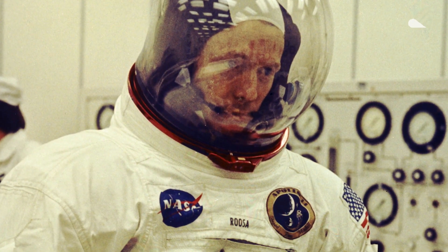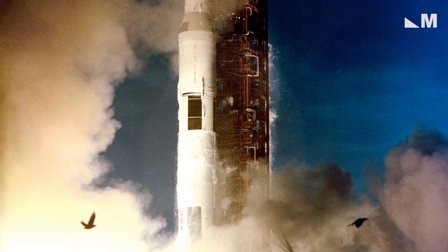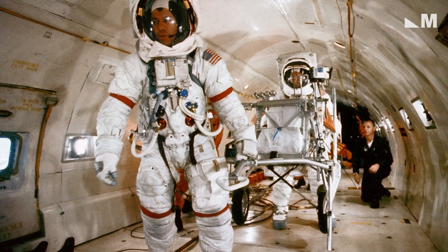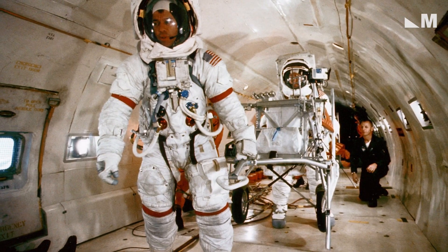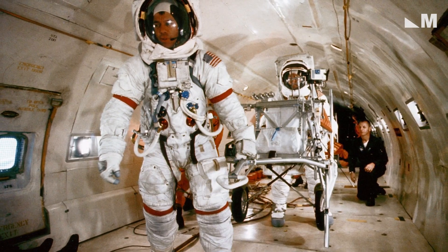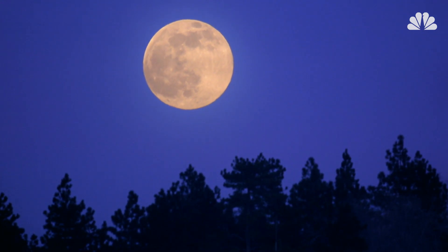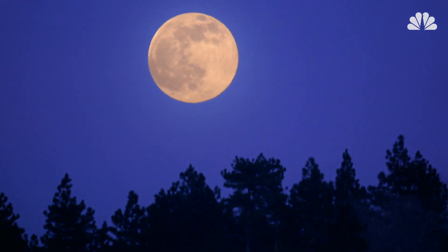When astronaut Stuart Roosa boarded for the Apollo 14 mission on January 31st, 1971, he wasn't alone. He was carrying a canister the size of a soda can filled with 500 seeds from various tree species. And almost 50 years later, some of those so-called moon trees are still growing across the United States.